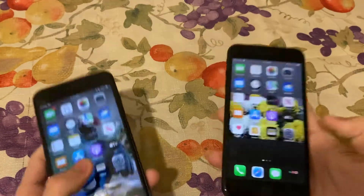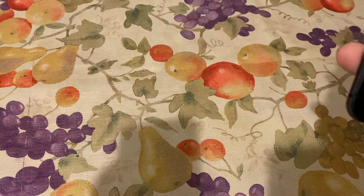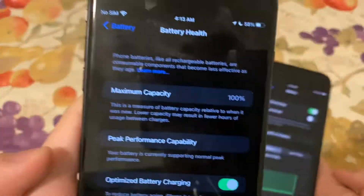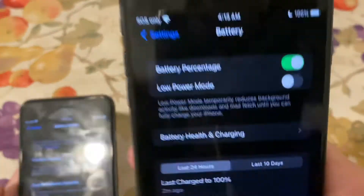Here's the battery health on the 7 Plus, and here's the battery health on the 8 Plus.